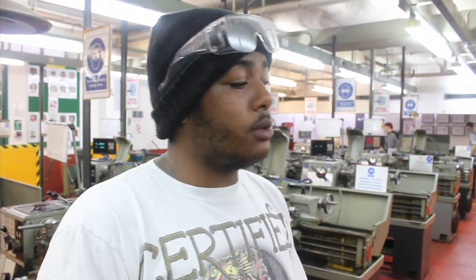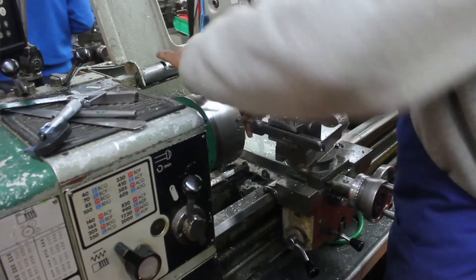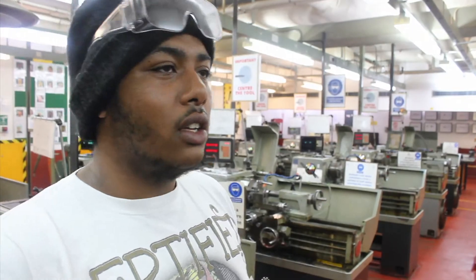My name is Jose and I'm studying a PEO course, which is like engineering and electrical, kind of both in one. You get to do two different sides of the industry, so you get a little piece of both, and when you leave you know what you want to do.